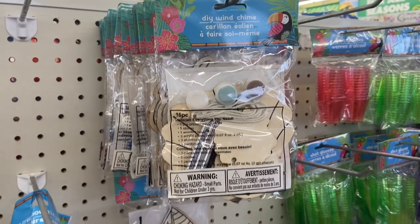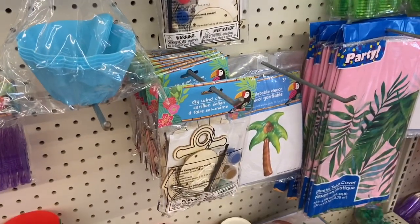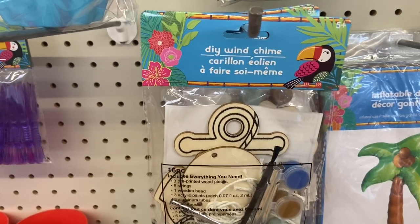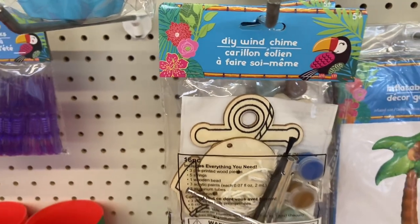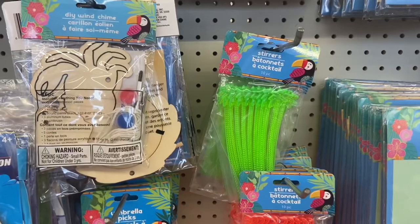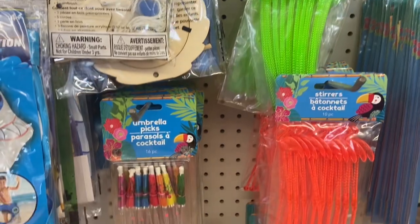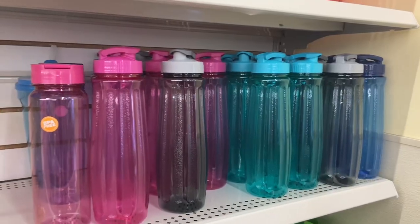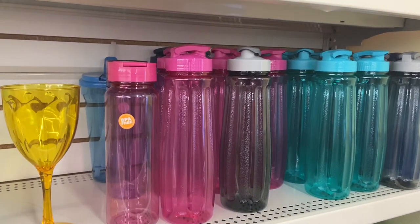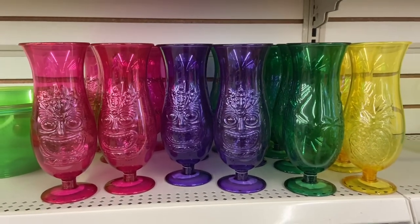They have some really cute DIY wind chimes that you guys can make here. Dollar Tree also has these Hawaiian tropical stirrers and the little tropical umbrellas as well. They also have some really nice colorful water bottles here too, and these cups will look great for a Hawaiian party or a beach party.